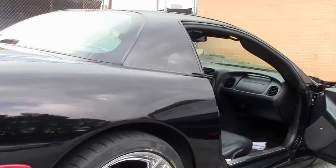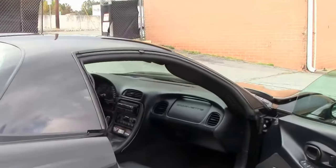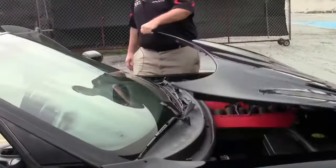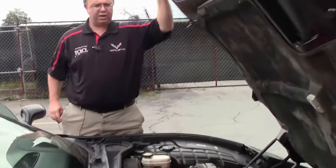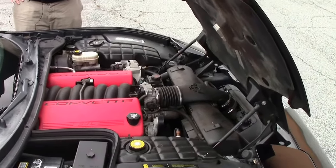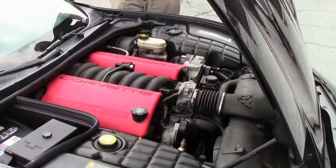It does have 109,000 miles on it, but we do believe it to be a very nice car and a great value for somebody looking for a car that they just want to enjoy on the weekends — 405 horsepower fun.